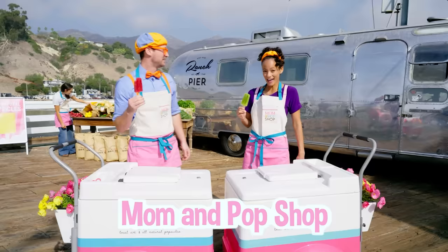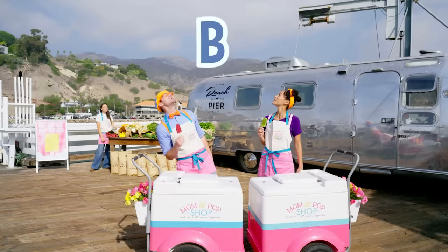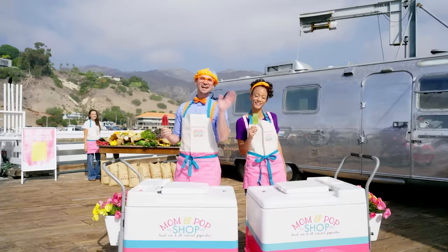Wasn't that so much fun making popsicles with the Mom and Pop Shop at Ranch at the Pier! Well, this is the end of this video! But if you wanna watch more of my videos, all you have to do is search for my name! Will you spell my name with me? B-L-I-P-P-I — Blippi! Will you spell my name with us? M-E-E-K-A-H — Mika! See you soon! Bye! Bye Julia! See ya Julia! Bye Mika, thanks for coming!